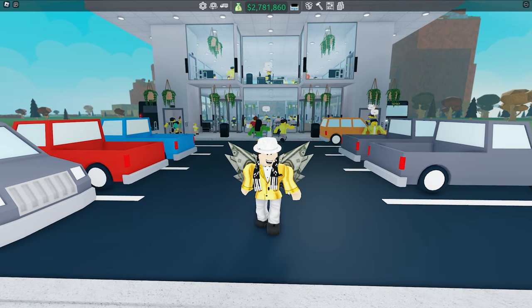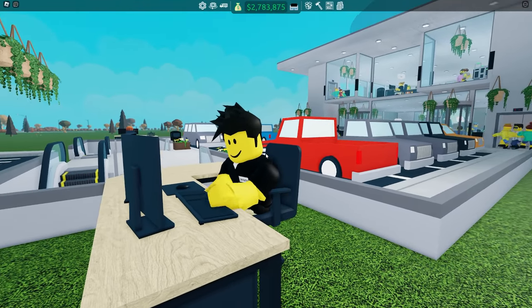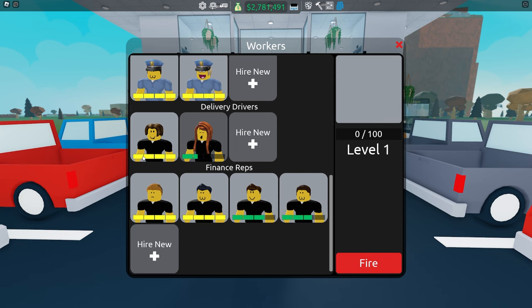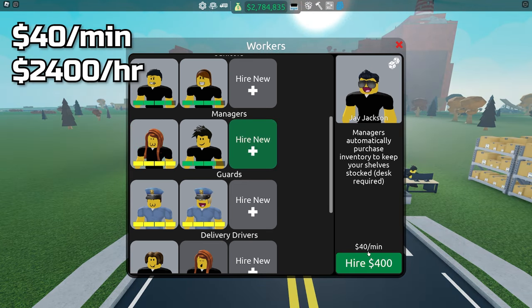So let's hop straight into the video. Firstly, when should you hire this manager? The manager is a fantastic worker and it plays a huge role in making your store automatic. However, hiring it too early can actually lead to your store going in-depth.